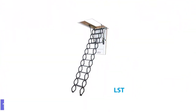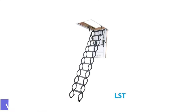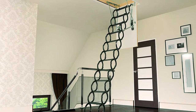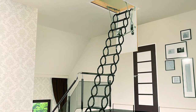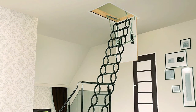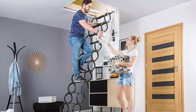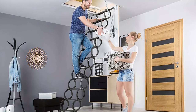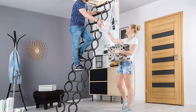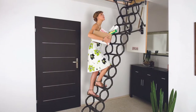Number 1: FACRO LST Insulated Steel Scissor Attic Ladder. The FACRO Insulated Steel Scissor Attic Ladder collapses into itself for simple storage. Unlike a folding ladder, it doesn't require a lot of clearance space when it opens, and the stairs descend smoothly and slowly compared with the quick drop of some telescoping ladders. This ladder can be used with small to average attic openings of 22 by 31 inches, 22 by 47 inches, 22 by 54 inches, and 25 by 47 inches.